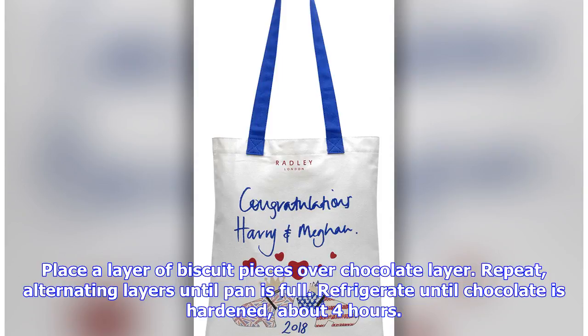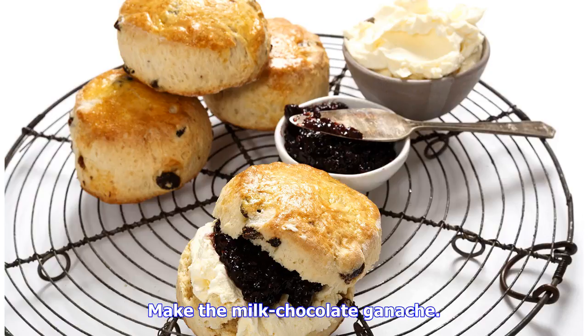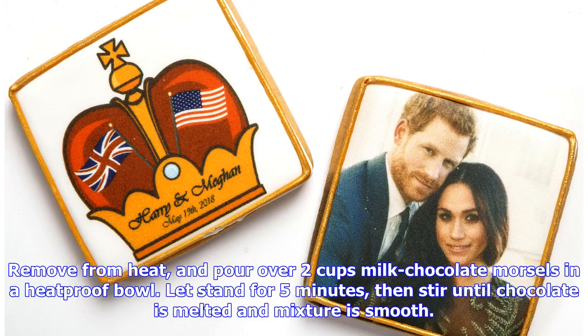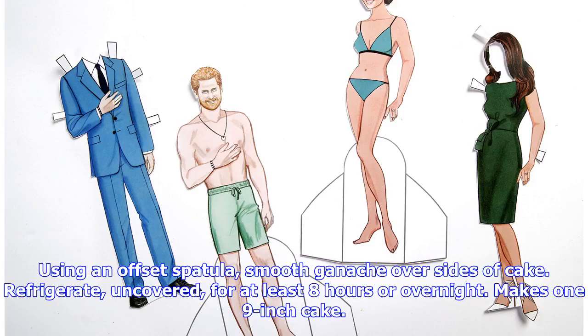Refrigerate until chocolate is hardened, about 4 hours. Invert cake onto a wire rack set over a rimmed baking sheet. Make the milk chocolate ganache: in a medium saucepan, heat ¾ cup plus 1 tablespoon heavy whipping cream over medium heat, stirring frequently, just until bubbles form around edges of pan. Remove from heat and pour over 2 cups milk chocolate morsels in a heat-proof bowl. Let stand for 5 minutes, then stir until chocolate is melted and smooth. Immediately pour ganache over cake, letting it drip down sides. Using an offset spatula, smooth ganache over sides of cake. Refrigerate, uncovered, for at least 8 hours or overnight. Makes one 9-inch cake.